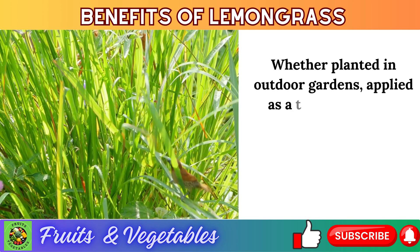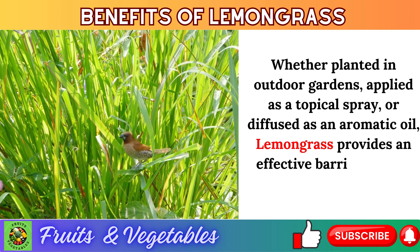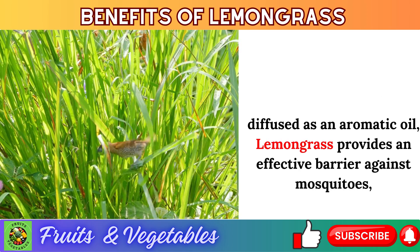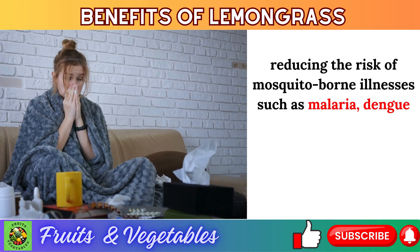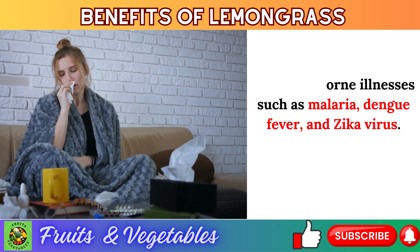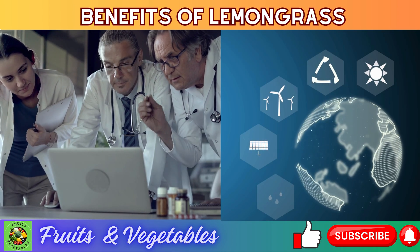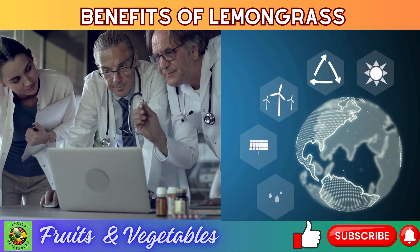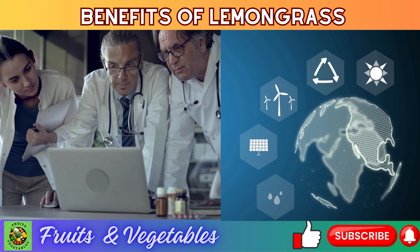Whether planted in outdoor gardens, applied as a topical spray, or diffused as an aromatic oil, lemongrass provides an effective barrier against mosquitoes, reducing the risk of mosquito-borne illnesses such as malaria, dengue fever, and Zika virus. Embracing lemongrass as a natural mosquito repellent promotes environmental sustainability and protects public health, offering a safe and effective alternative to chemical-laden repellents.